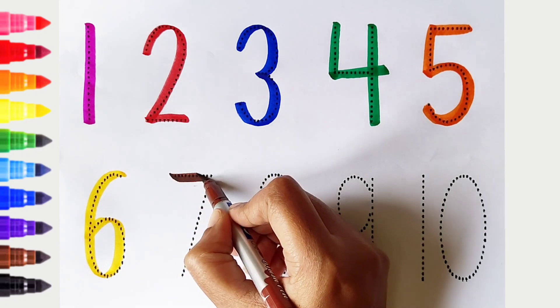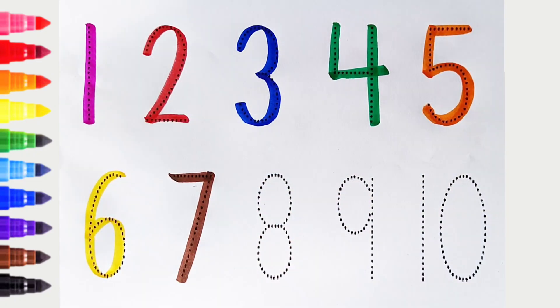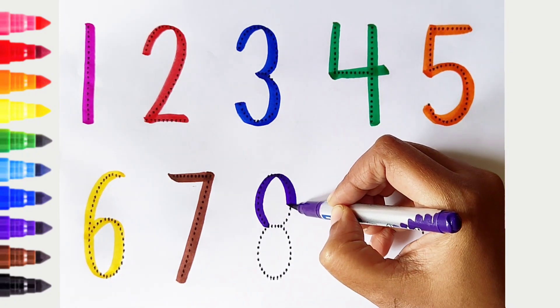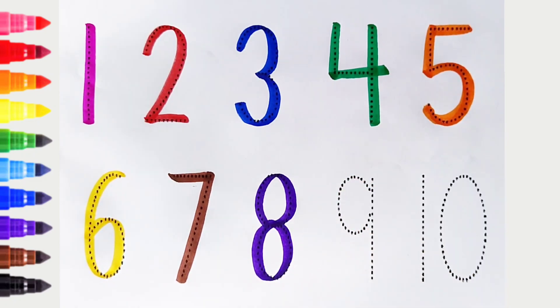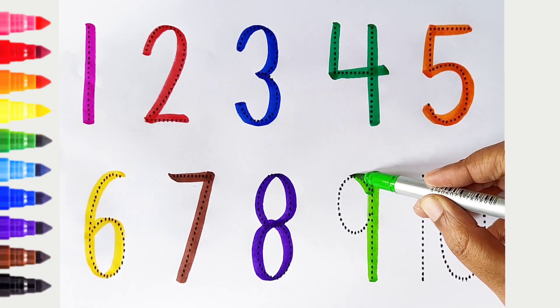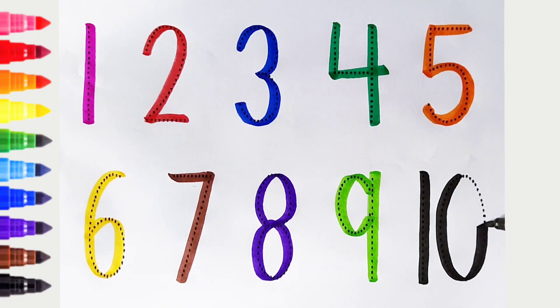7. Brown color. 8. Violet color. White color. 9. Light green color. 10. Black color.